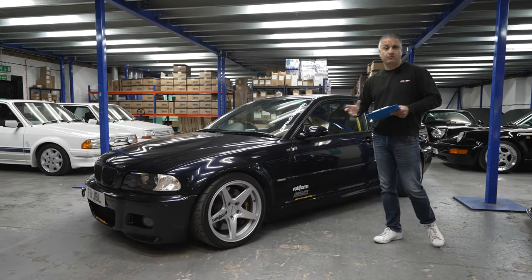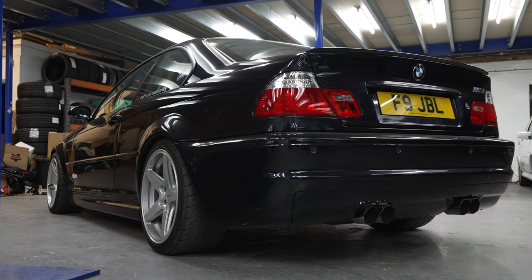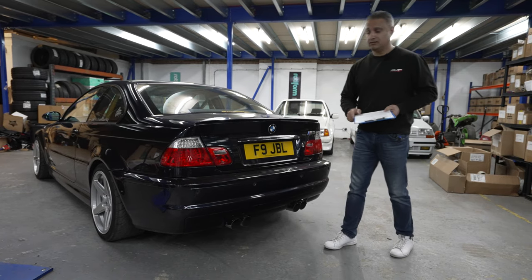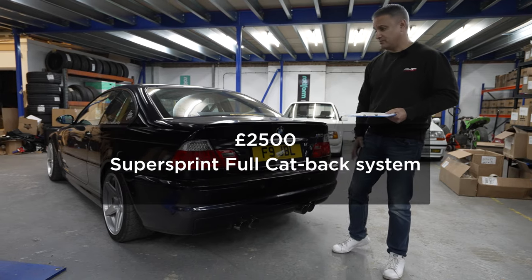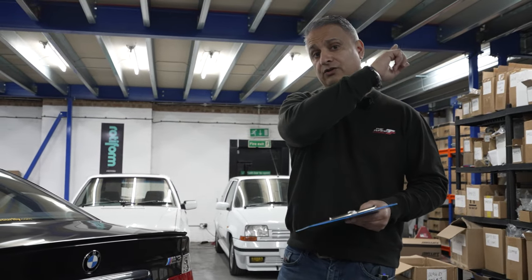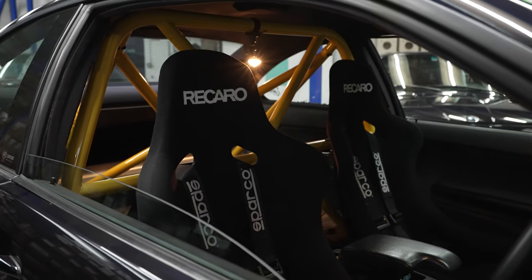Finally, we've changed the exhaust. Nothing wrong with the stock BMW exhaust until about 2,000 miles ago it started blowing. We could have replaced it with a stock unit but we thought, let's upgrade — so we've got a Super Sprint full cat-back system. If you tap the screen you can watch the installation of the exhaust and the Eventuri air intake, which we did about two years ago.